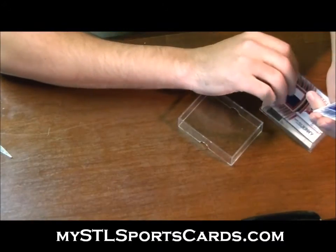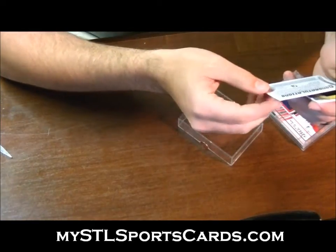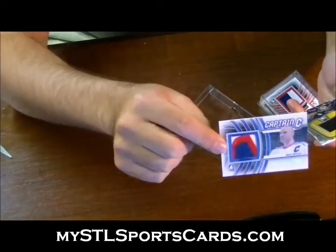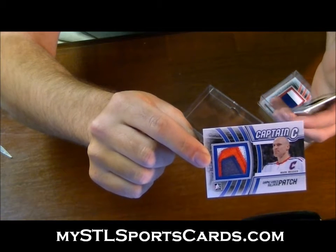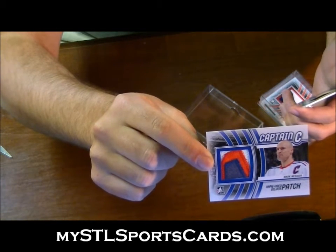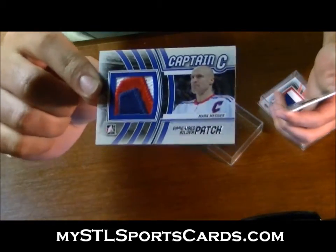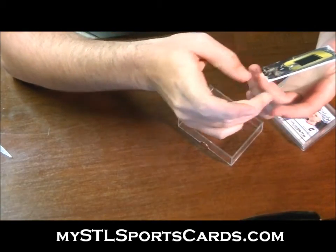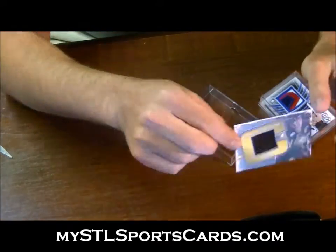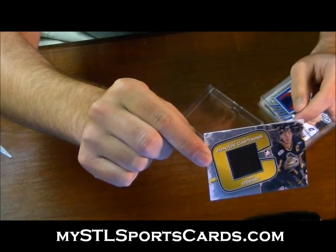Next one's absolutely dirty — game-used patch silver for the letter M: Mark Messier, out of nine. Next we have a junior captain's jersey for the letter S: Chris Stewart — Chris Stewart junior captain's jersey.